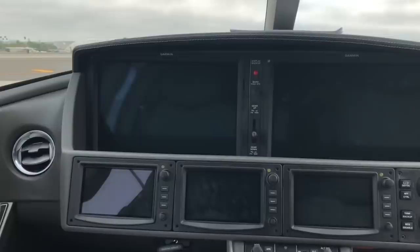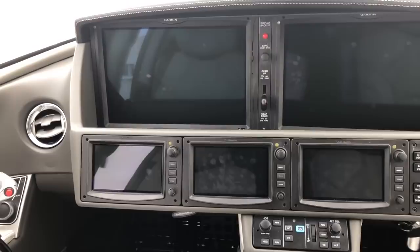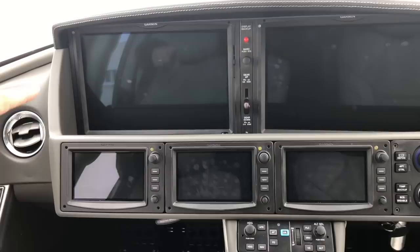The avionics are a Garmin G3000 series system with three touchscreen controllers — what Cirrus calls the Cirrus Perspective Touch. We took the standard G3000 and totally customized it: the left screen is for the primary flight display, the middle is for the multifunction display, and the far right is the nav-comm controller. Each screen has designated functionality, making it more intuitive for the pilot.